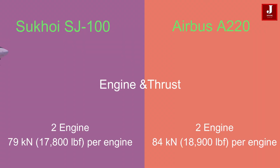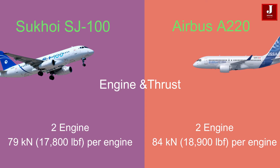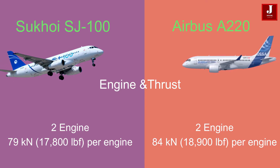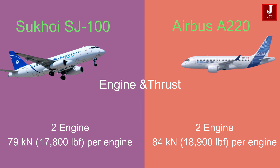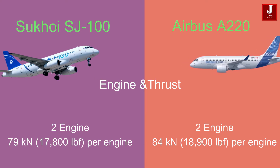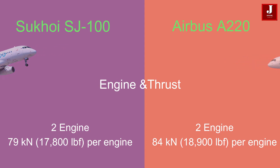Both aircraft are equipped with two engines, each delivering substantial thrust. The SJ100's engines deliver slightly less thrust at 79 kilonewtons (17,800 pounds of force) per engine, whereas the A220 engines provide 84 kilonewtons (18,900 pounds of force) of thrust per engine.